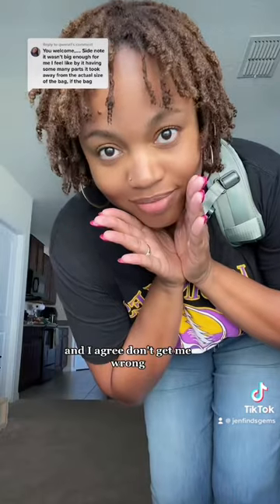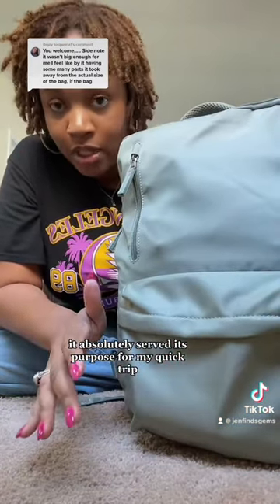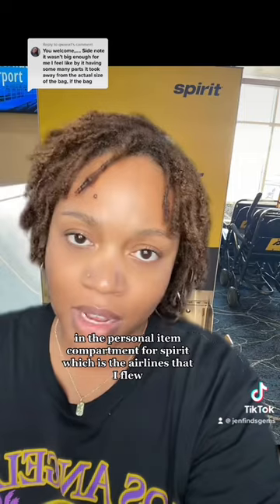I just got back from my trip and I agree — don't get me wrong, this is an amazing bag. It absolutely served its purpose for my quick trip. Here's a picture of it actually fitting in the personal item compartment for Spirit, which is the airline that I flew.